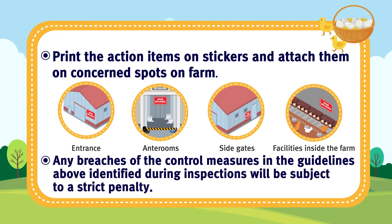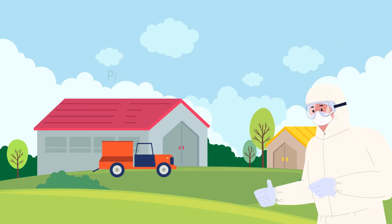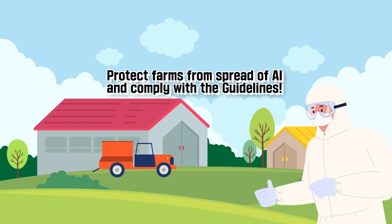Any breaches of the control measures in the guidelines above identified during inspections will be subject to a strict penalty. Protect farms from spread of AI and comply with the guidelines.